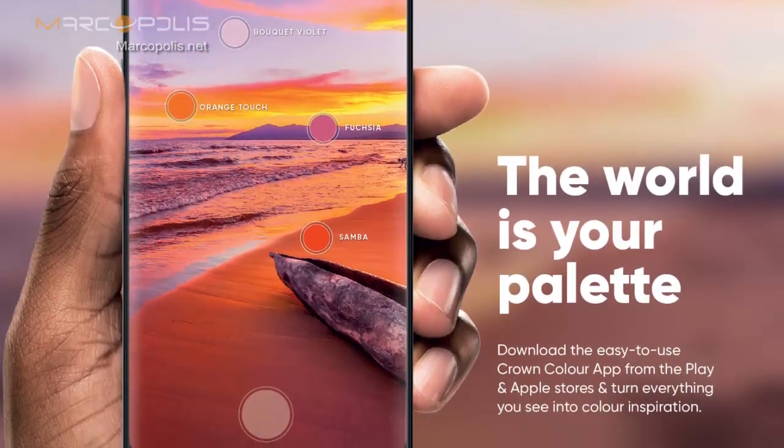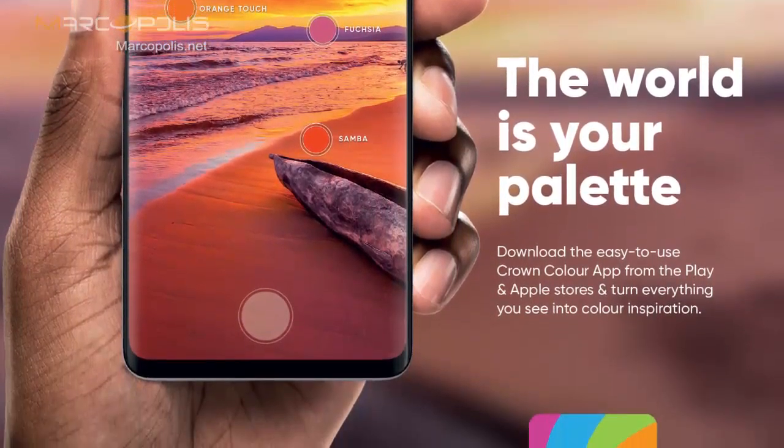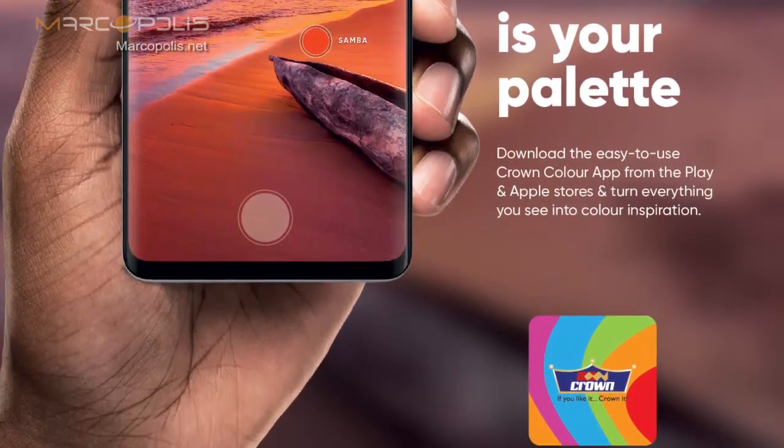Now we have provided a solution: just download the application, choose your color, share it, and then buy it. This has been really helpful, particularly for interior decorators. On site, they can just download the app, choose colors, and recommend them right away, rather than waiting for a shade card. Sometimes professionals don't carry shade cards — the cards may be at the office or in the car — so having the app is very handy for making decisions on the spot.